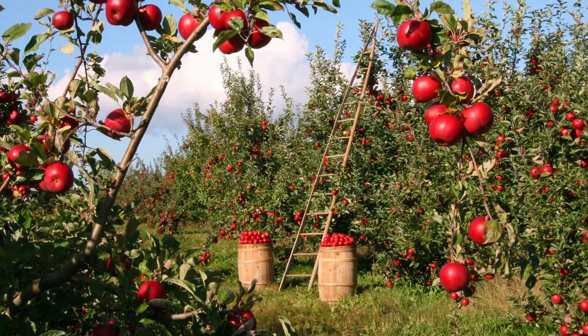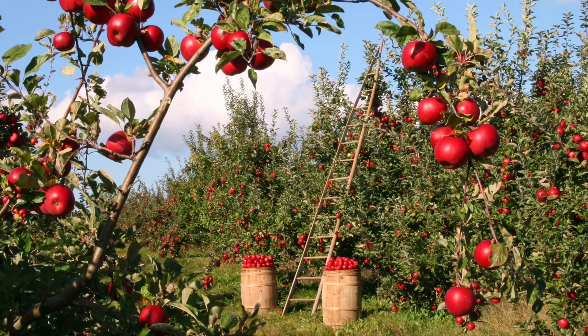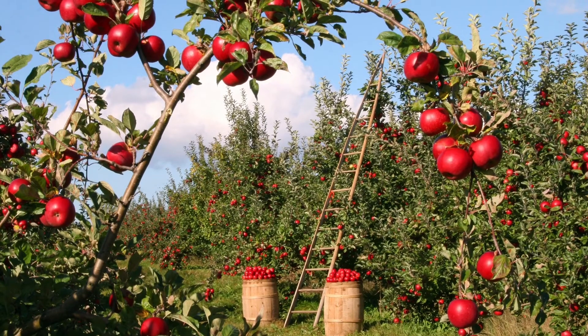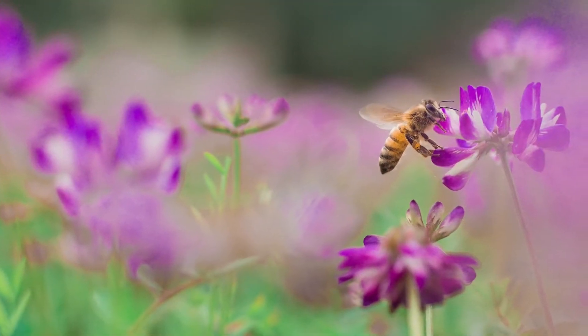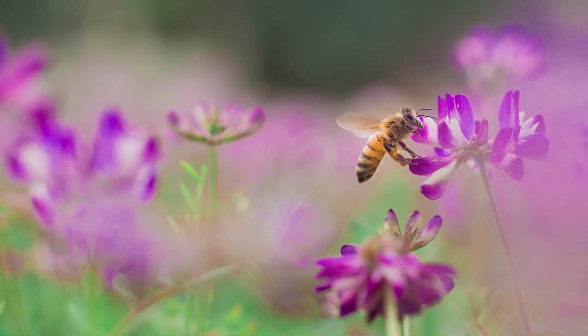Around one-third of our crops need insects to pollinate their flowers. No pollination, no crop, and bees are overwhelmingly important in providing this service. As pollination is so crucial, finding ways to show how it works is a worthwhile challenge.